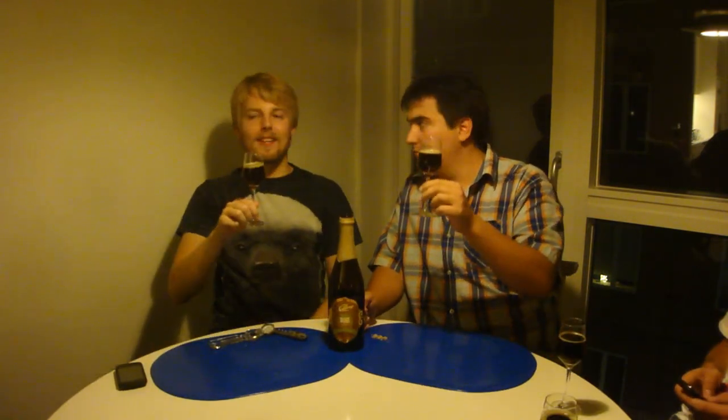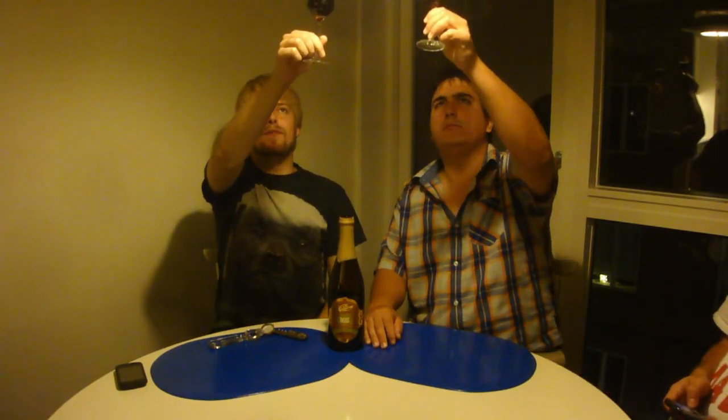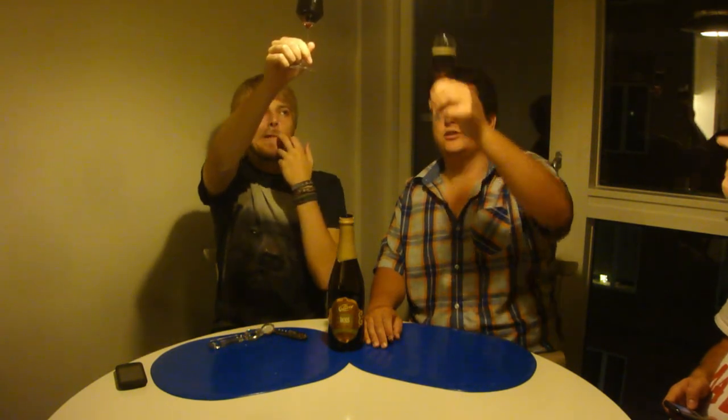We've got the Bois poured. It's basically the same color as the fruit version — kind of a lighter mahogany, reddish color, with a little bit of an off-white head. The head was more intense when we first poured it.